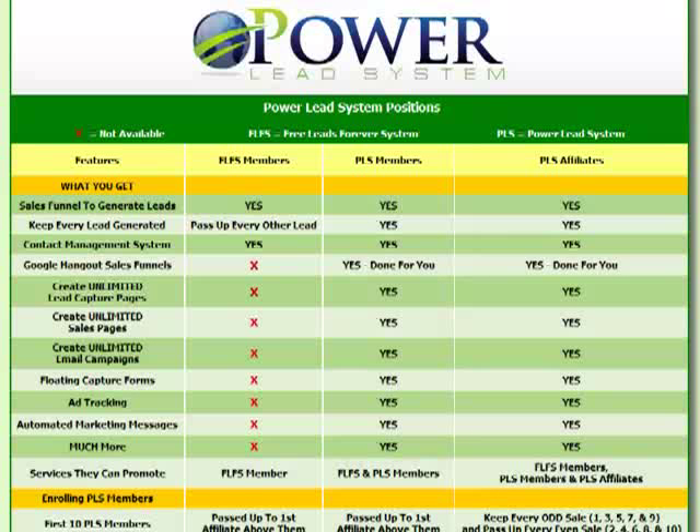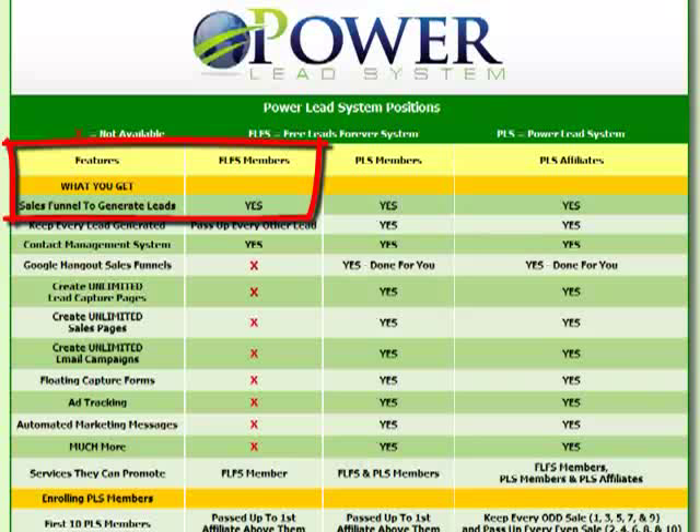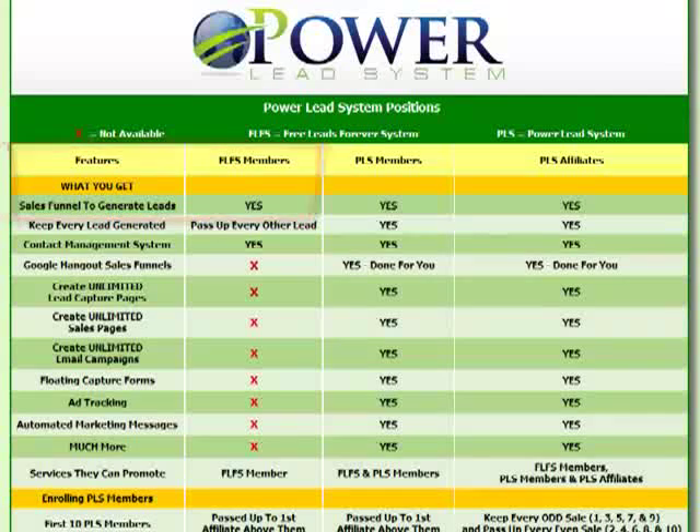What separates our system from other business opportunities is that our free lead system does two extremely valuable things: first, it helps someone generate an unlimited number of their own quality leads; and second, those leads who sign up for their own free lead system get redirected to take a look at the primary business opportunity of the person who shared the free lead system with them.